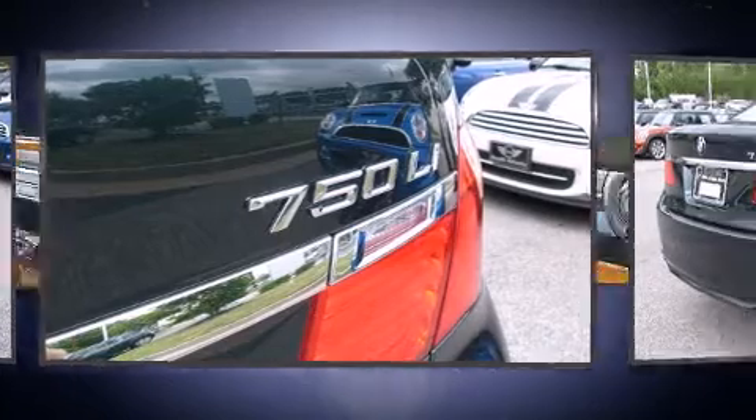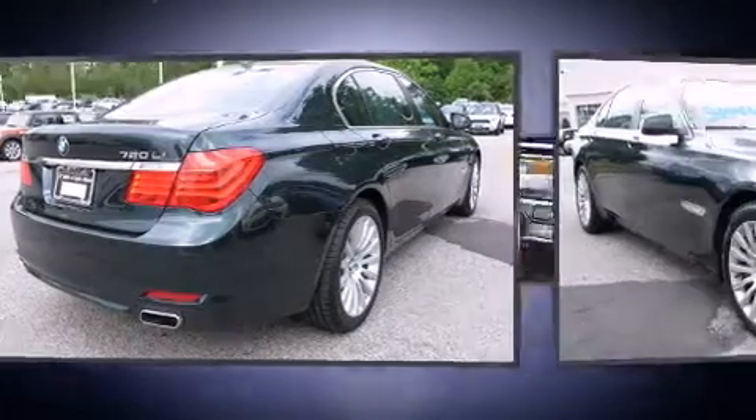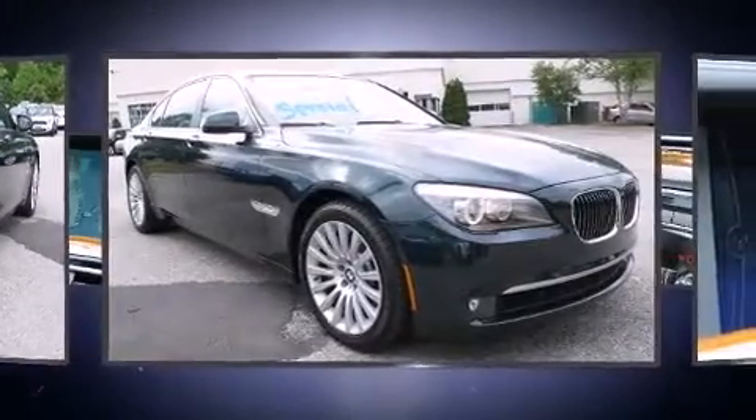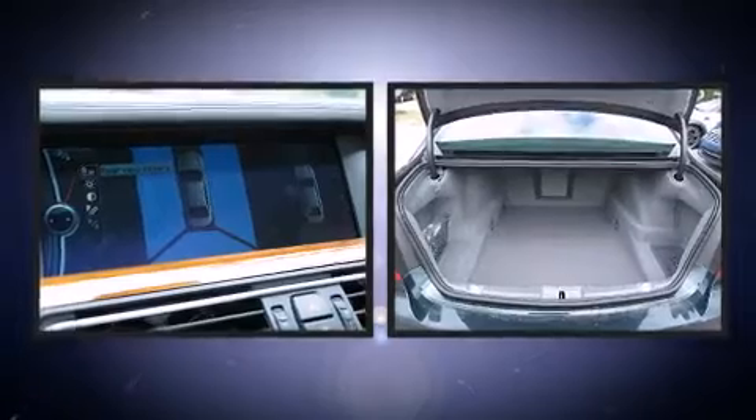Turbocharger technology provides forced air induction, enhancing performance while preserving fuel economy. BMW prioritized fit and finish as evidenced by leather upholstery, power trunk closing assist, and voice-activated navigation.